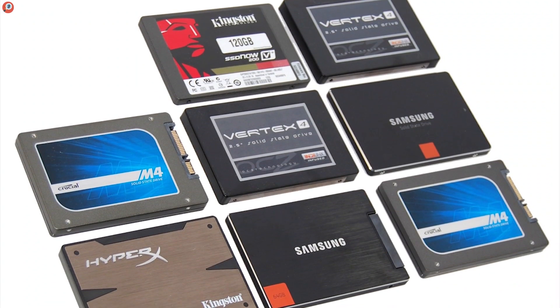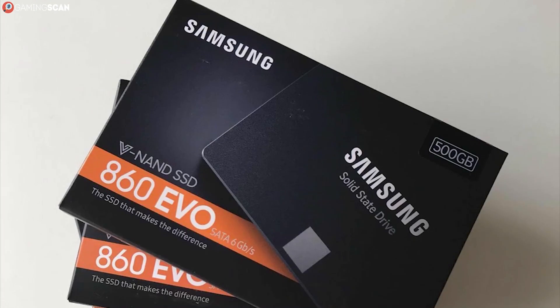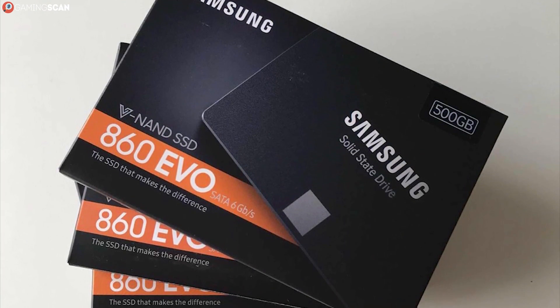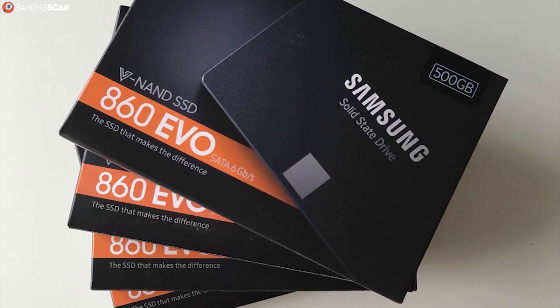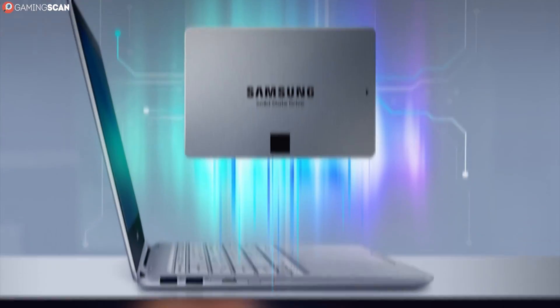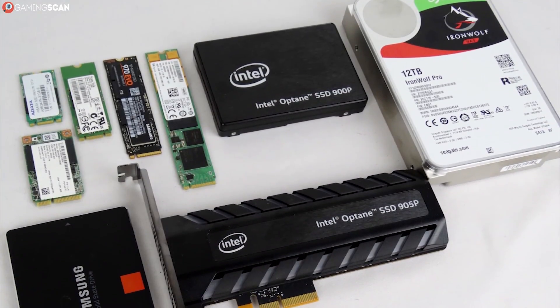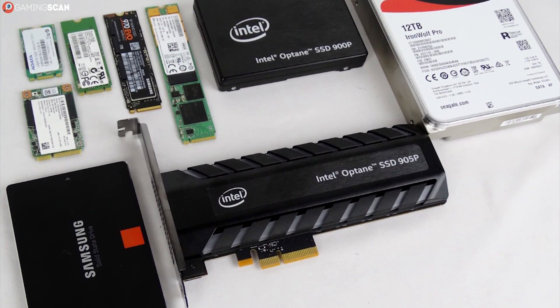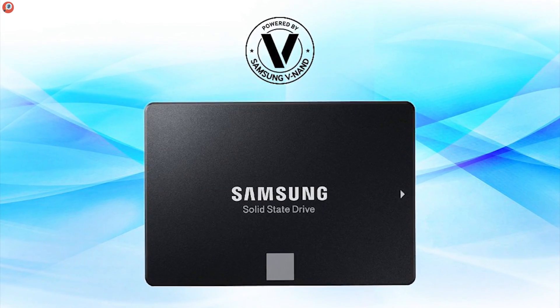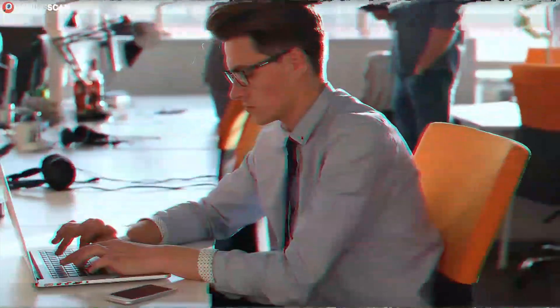If you just want to know which of these SSDs we'd recommend the most, it's the Samsung 860 EVO. It doesn't cost a whole lot, it performs phenomenally well, and it's overall a great baseline. Plus, the 5-year warranty is just exceptional. So if you don't want to bother with finding a model whose specs were tailor-made for you — which is perfectly fine, as most of these differences don't matter all that much in the grand scheme of things — then get the Samsung 860 EVO. You won't regret it. Otherwise, we're sure this list, even with just 5 entries, has enough versatility to satisfy every user.